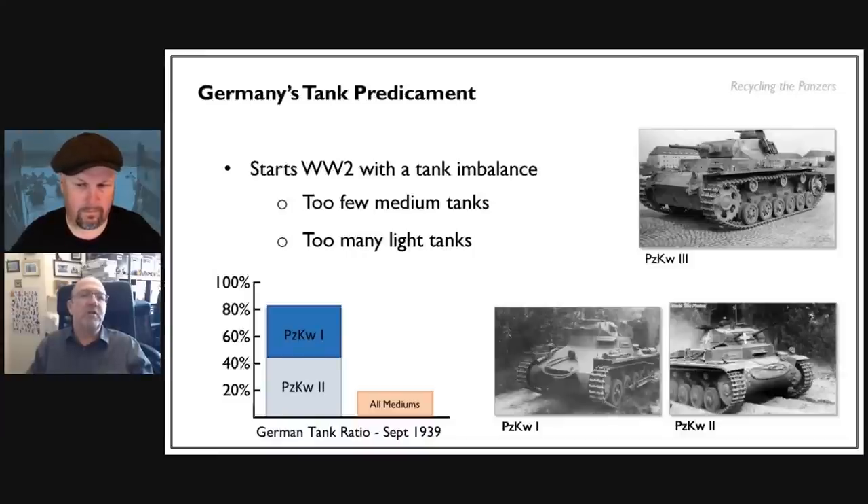Looking at the graph, the two light tanks — the Panzer I and Panzer II — account for over 80% of Germany's tanks on the eve of the invasion of Poland, with less than 20% being medium tanks. In numbers, over 2,000 Panzer Is and IIs, but only 87 Panzer IIIs. Germany had it the wrong way around — you should really have 80% mediums and only 20% lights — meaning a lot of these tanks were effectively going to be obsolete very soon.